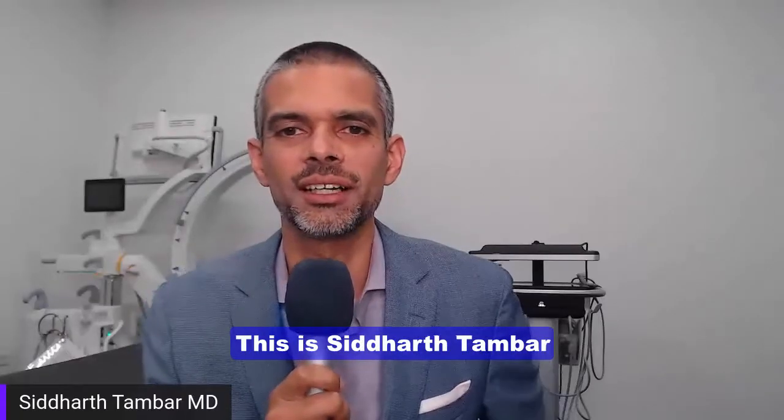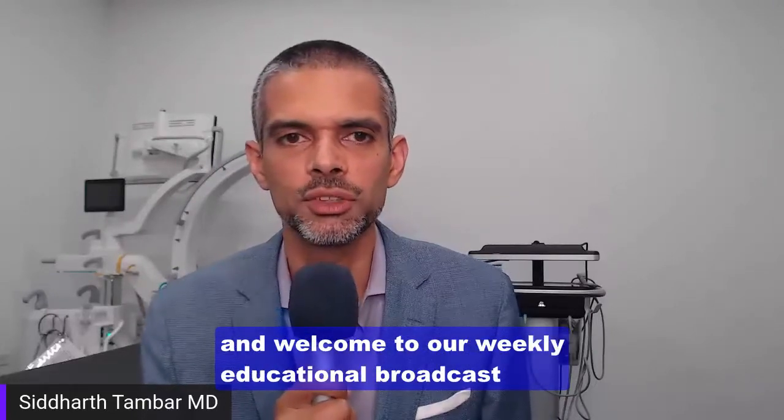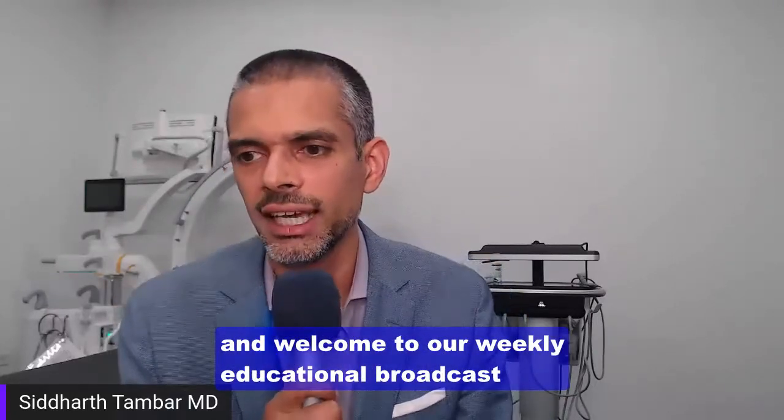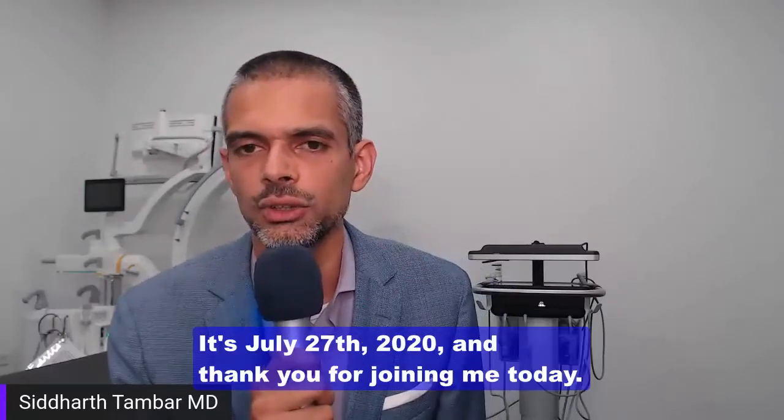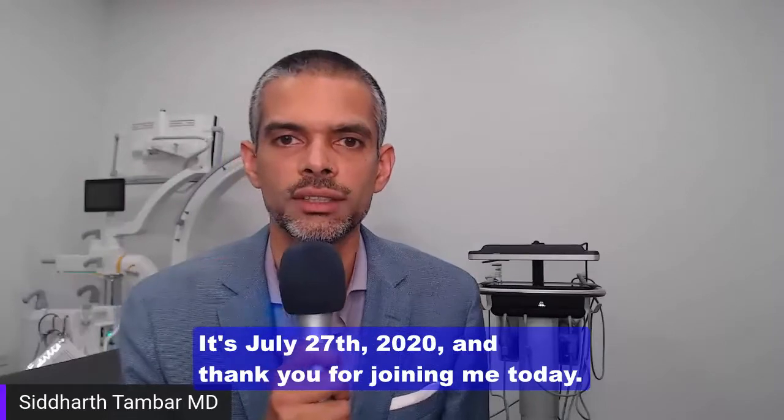Hello, everyone. This is Siddharth Thamber from Chicago Arthritis and Regenerative Medicine, and welcome to our weekly educational broadcast that is live. It's July 27th, 2020, and thank you for joining me today.